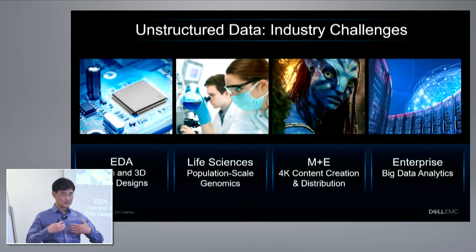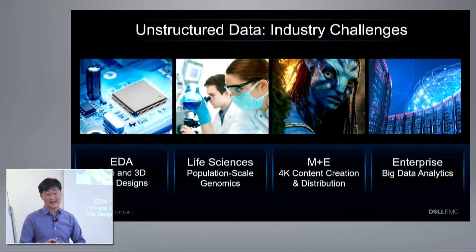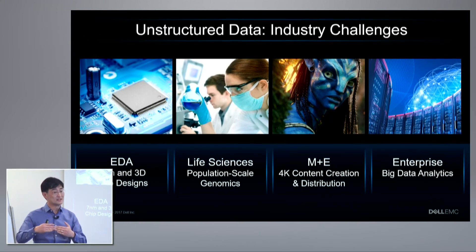As we think about where our customers were headed — something we started looking at a couple of years ago — we saw that the industries we're quite often playing in have challenges that really push on the performance and capacity requirements of storage. EDA is going to smaller geometries, even going 3D and stacking them, which is really increasing the amount of designs and the amount of data they need to process and crunch.